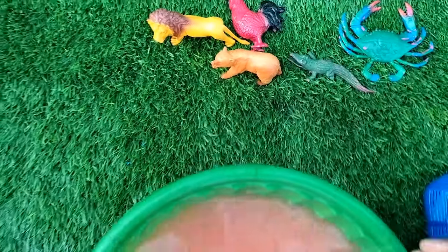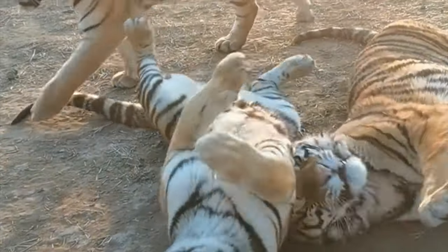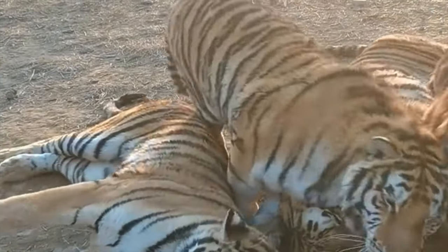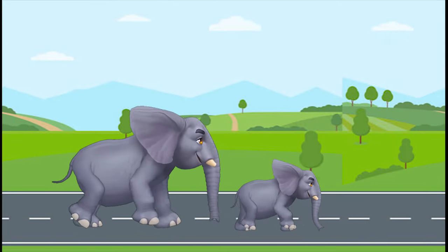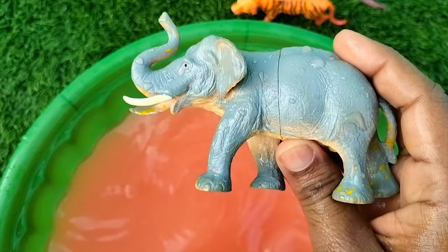Wow. It's a pig. Watch this pig. What is this? Let's find out. It's a tiger. A tiger. Look, there are a lot of colors coming out. Let's find this. It's an elephant. It's amazing. Let's put it there.